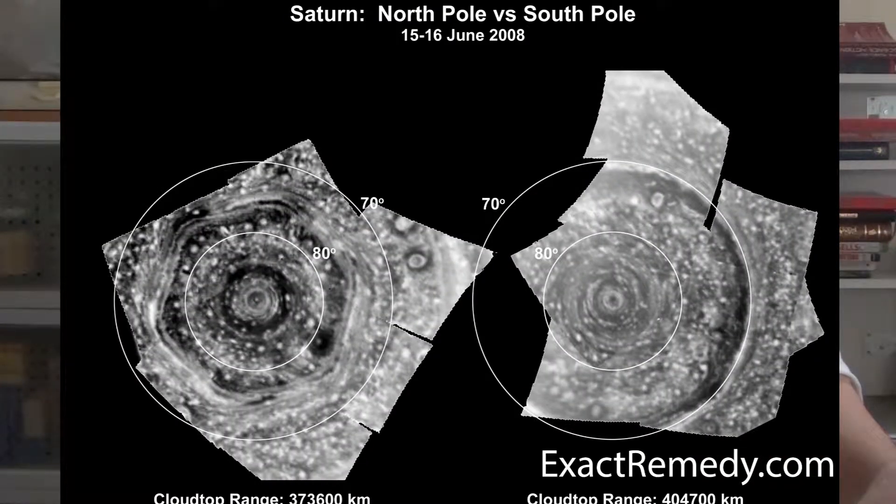This is a brief video, and I've already pretty much covered what I want to talk about. We're going to just look at some images of Saturn and its North Pole, and it is just absolutely amazing.